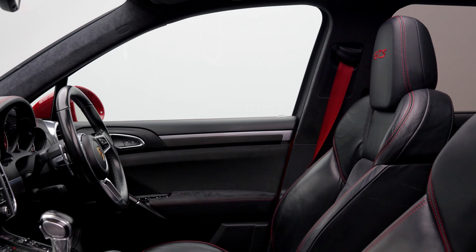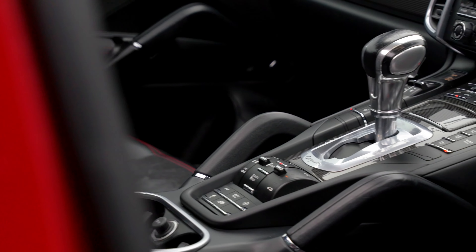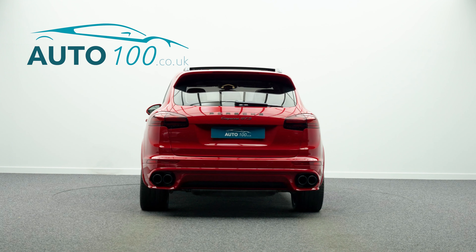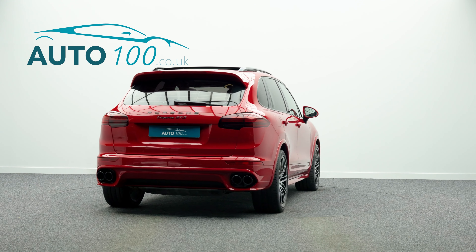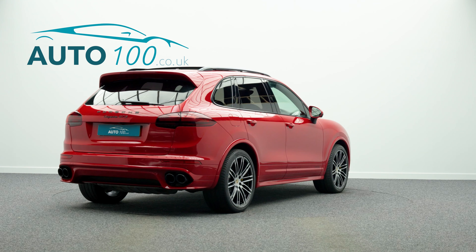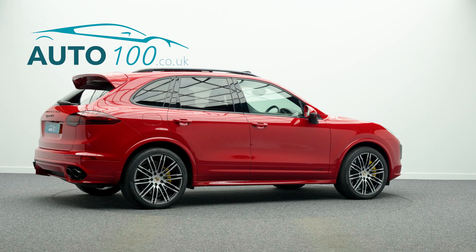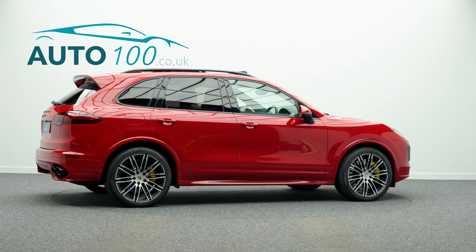This fabulous Porsche Cayenne 3.6T GTS is not only finished in a stunning colour combination of carmine red with black leather and Alcantara upholstery with red detail stitching, and rides on the fabulous 21 inch 911 turbo design alloy wheels in black and polished finish with Porsche ceramic composite braking system and yellow brake calipers, but also boasts having a stunning specification.